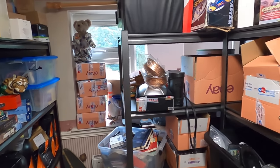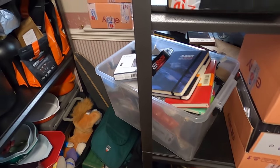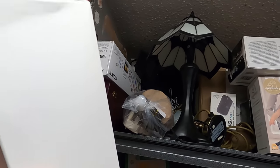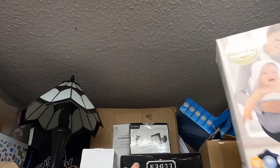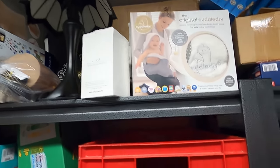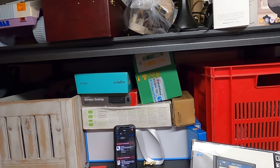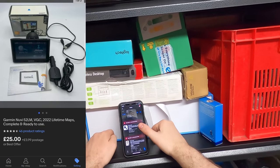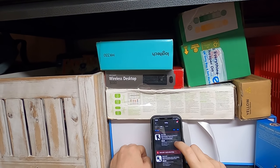Now the question is where did I store the Garmin? Maybe up here... hopefully... process of elimination right there. So this is a Garmin 52 and they paid 25 pounds plus postage — fantastic.